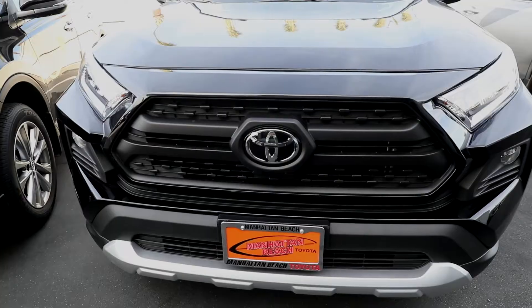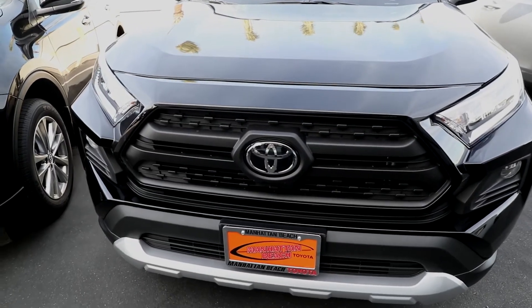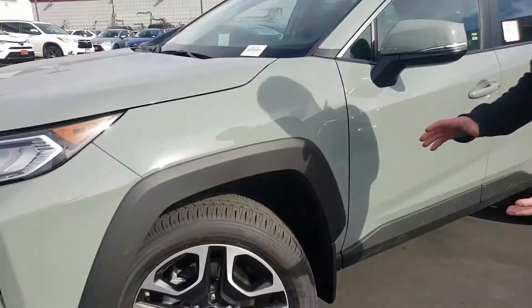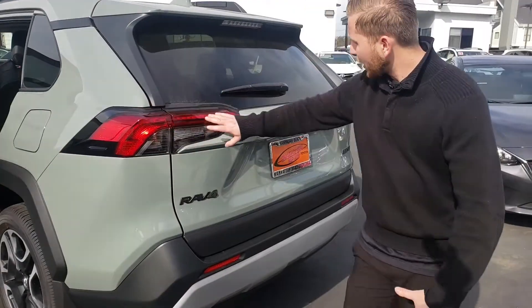I like the way they did this complete new redesign. The color that we just got in is this lunar rock. They also wrapped around the LED lights and the fog lights. 19 inch matte wheels. Redid the whole back.